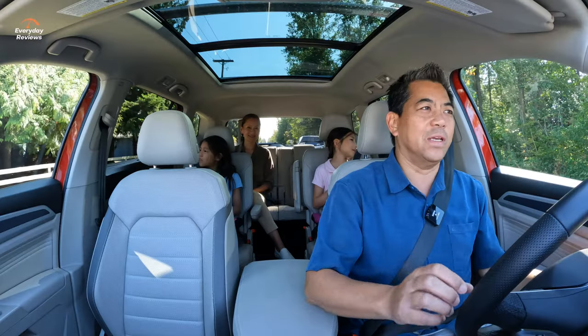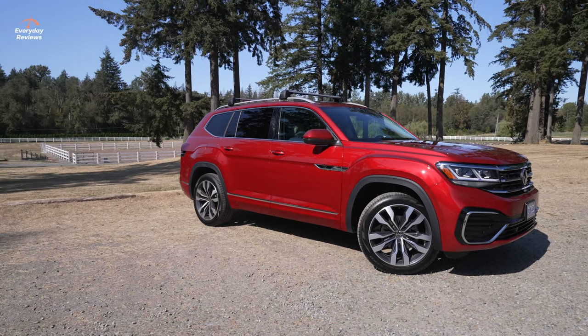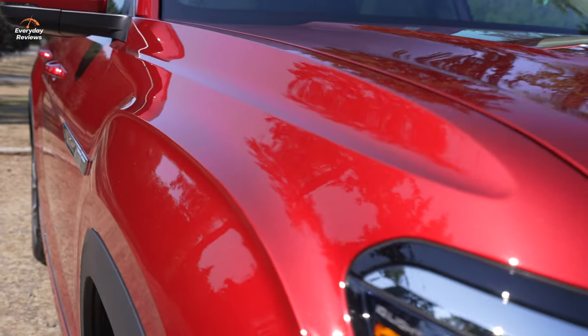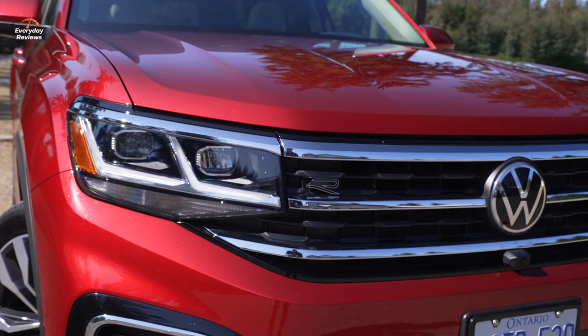This is the 2022 Volkswagen Atlas — the 2022 and 2023 will be virtually the same; it's 2024 that gets a big revamp. This particular color is called Aurora Red Chroma, and this trim line is the Execline, which is the top trim.